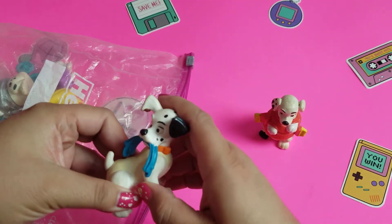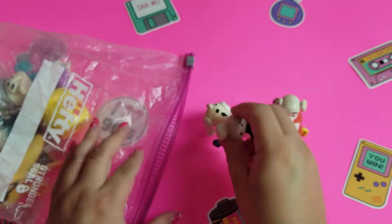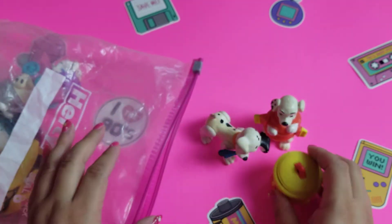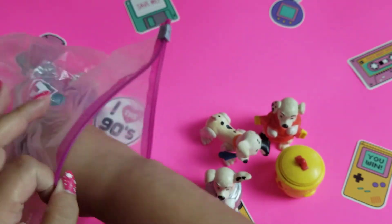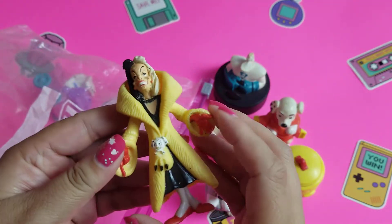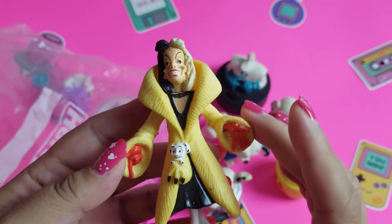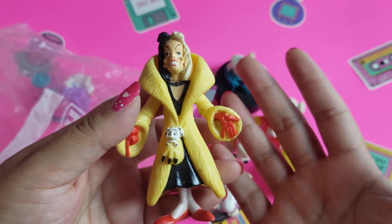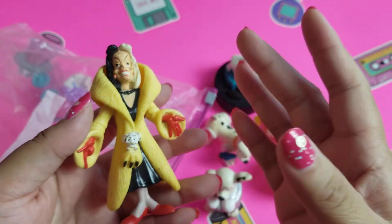I'll just kind of set them out and then show you closer. These are old Dalmatian toys from the 90s — super, super vintage. This is the way they sold them in bags. It was an accumulation, so this is not even from the same set. I had to buy two or three bags to get the specific toys I wanted that I remembered from my childhood. But this bag I haven't gone through and been able to clean yet.